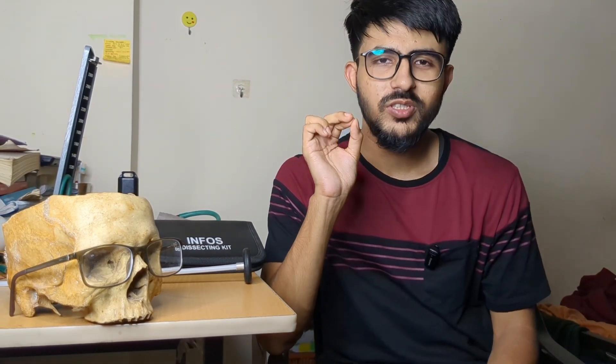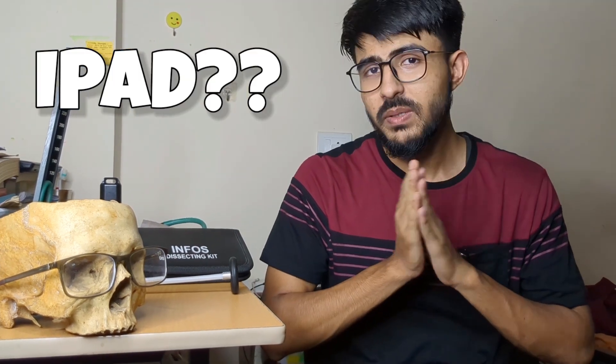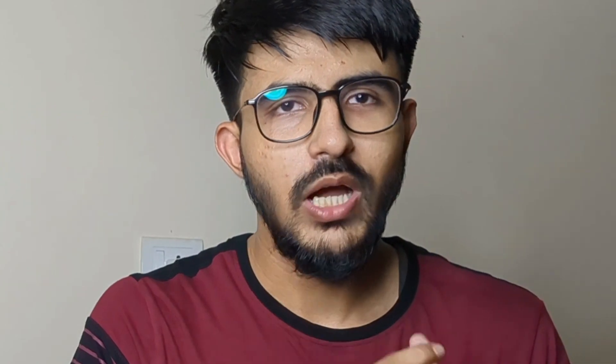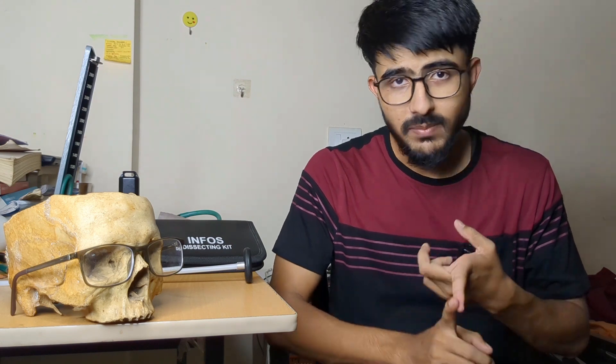Now we come to the most asked question: is an iPad necessary or not? Different people have different perspectives. Personally, if it wasn't for my iPad, I would have failed my first year MBBS exams because I was very sick and iPad notes helped me a lot during those moments. It was one of my best purchases in first MBBS. But this differs very much from person to person — there are people without an iPad who are doing great in MBBS.